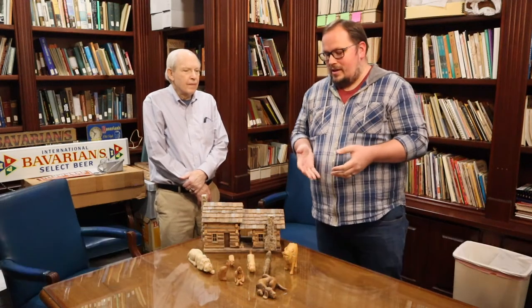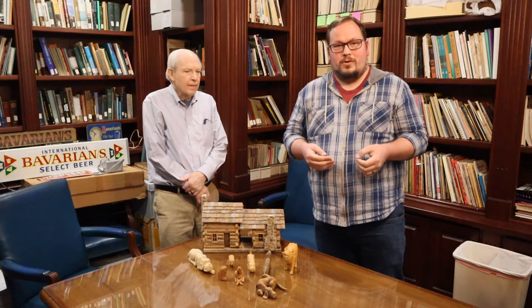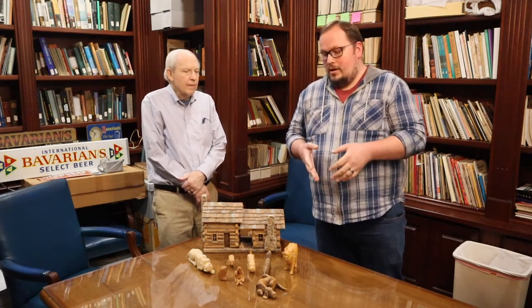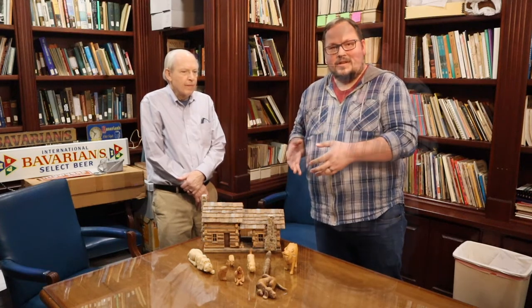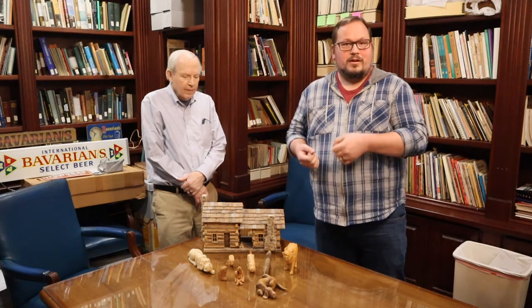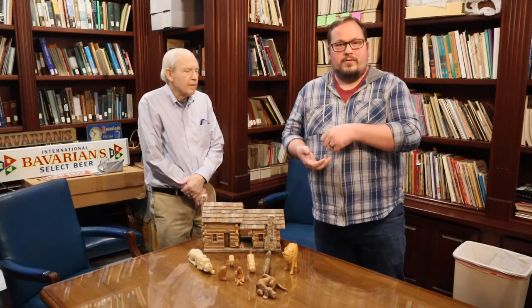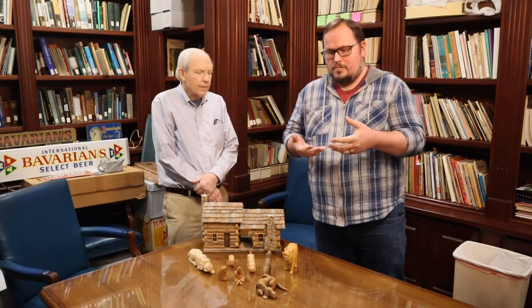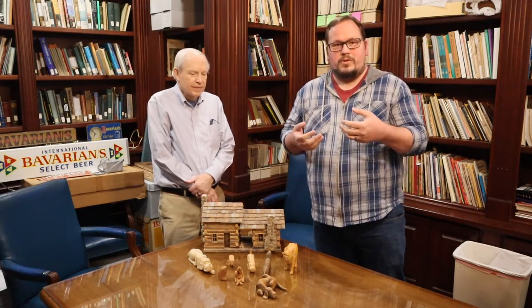I'm Joe Andrews. I'm a graduate student at Northern Kentucky University, and today, as part of our continuing series Expressions of Home, discussing Appalachian folk art, I wanted to touch on woodworking specifically. Oftentimes when I think about Appalachian folk art, I think about my grandfather sitting on the porch with a piece of wood and his pocket knife, whittling it out. Not really a lot of rhyme or reason to whittling.